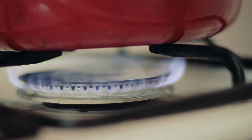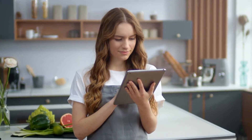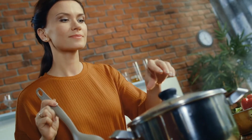Blend it until smooth, then return the soup to a saucepan and add coconut milk. Bring it to a simmer and season with pepper and sea salt for more flavor. Squeeze some lemon into a bowl of the soup and serve. It can be prepared ahead of time — just cover and refrigerate for preservation, then re-warm over medium heat, stirring occasionally.